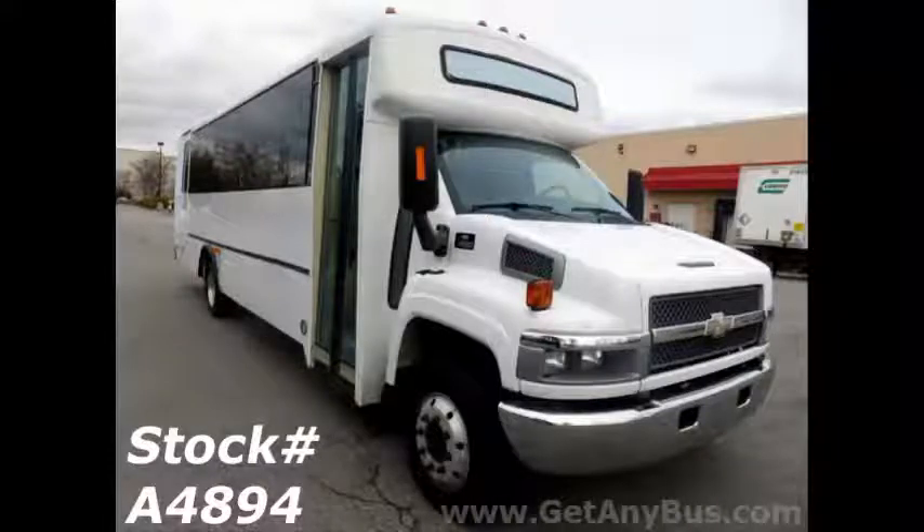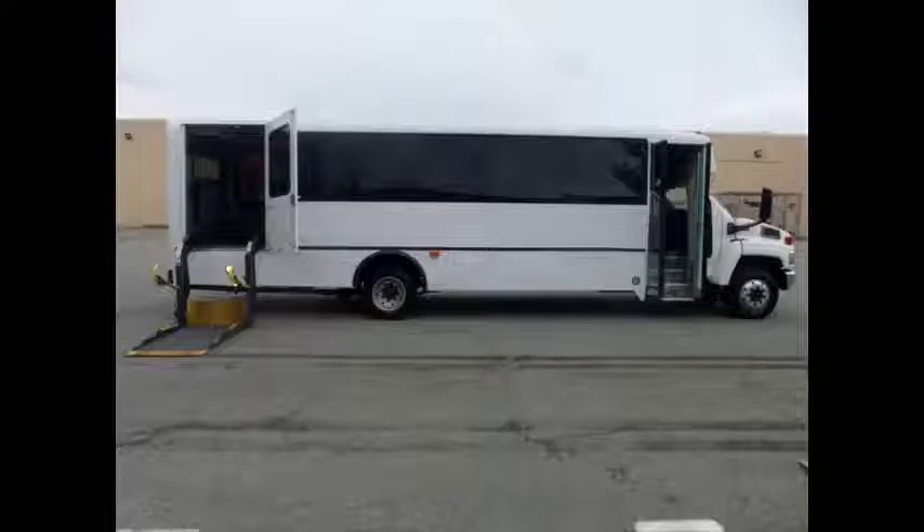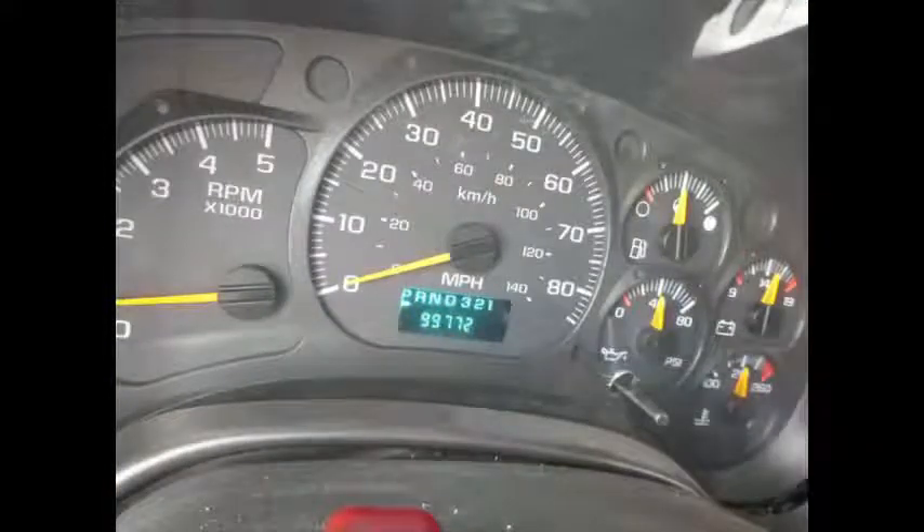This bus is equipped with numerous features including an electronic passenger door, electronic wheelchair lift, anti-lock brakes, driver's step, tilt wheel, and smooth-shifting automatic transmission. It has 99,972 miles on it.